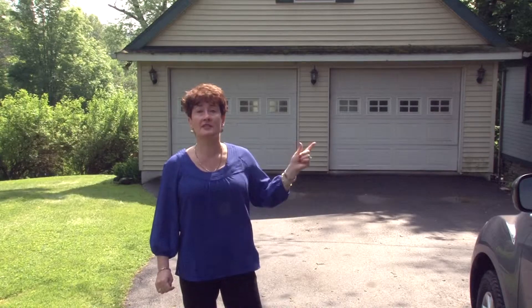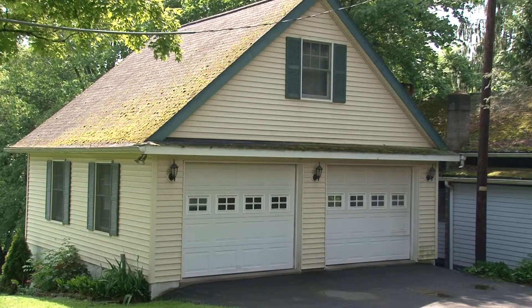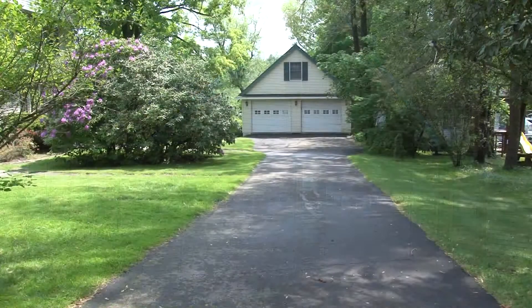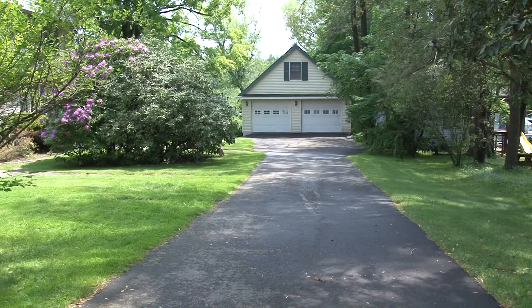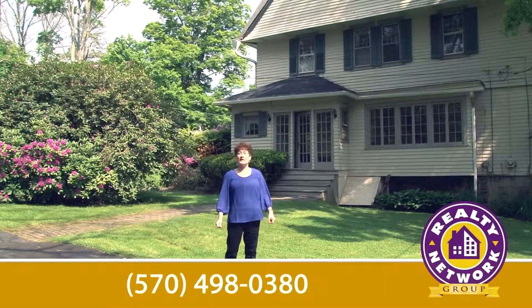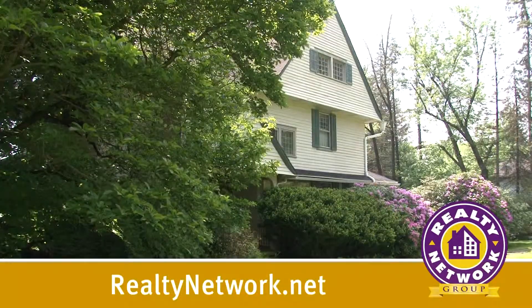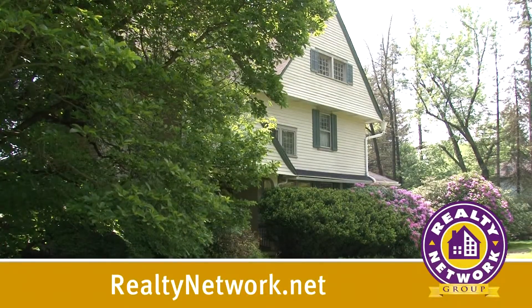This home also comes with a separate two-car garage with plenty of storage and room for expansion on the second floor. This area is floored and studded and ready to be turned into a studio or office. If you'd like your own personal tour of this beautiful property, please call me at 570-498-0380 or visit us on the web at RealtyNetwork.net.